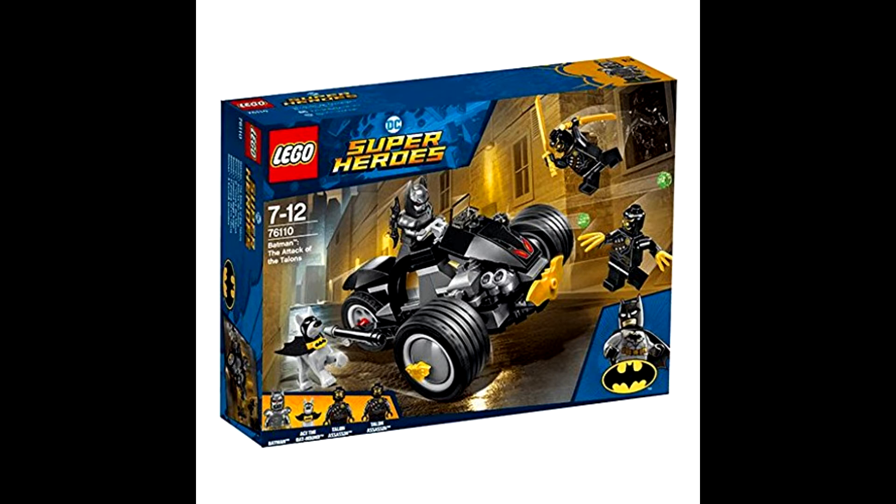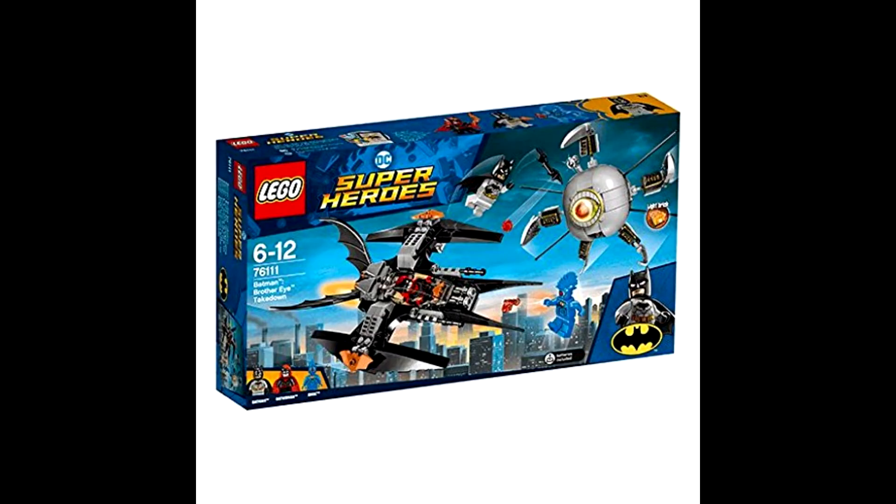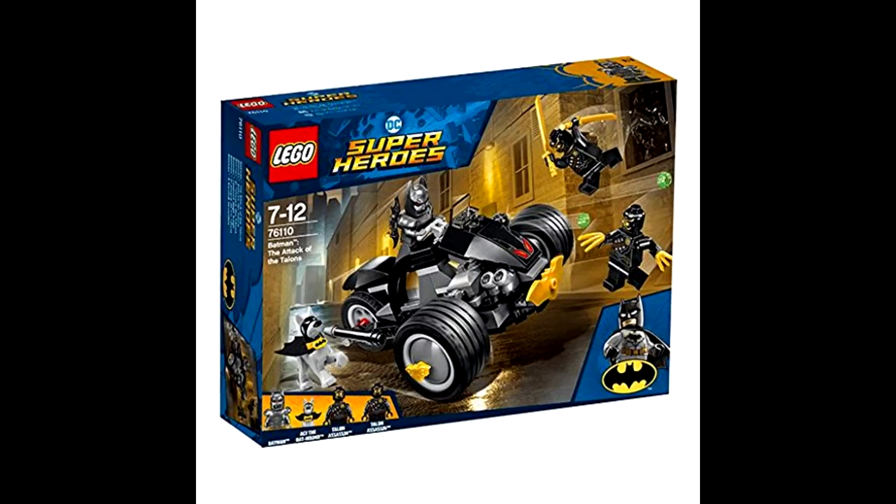In regards to the Attack of the Talons set, we can see it comes with a LEGO Batman dog, which is cool. Let me know what you guys think about the sets, because overall LEGO tends to mark these licensed themes up, so I'll be interested to see what the piece count is but also what the price is.